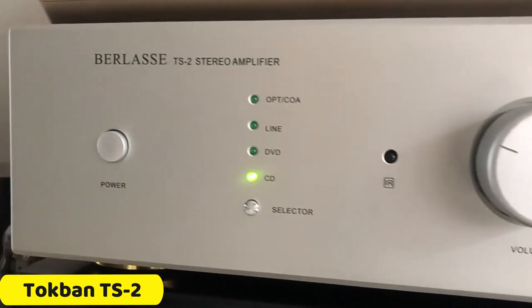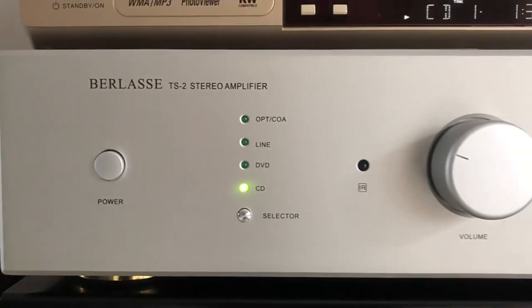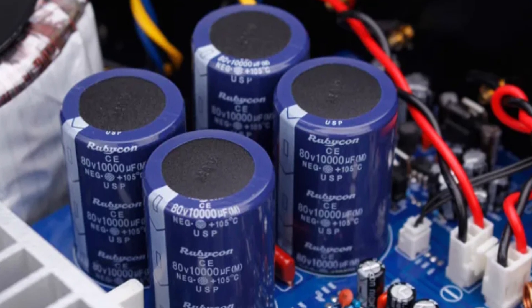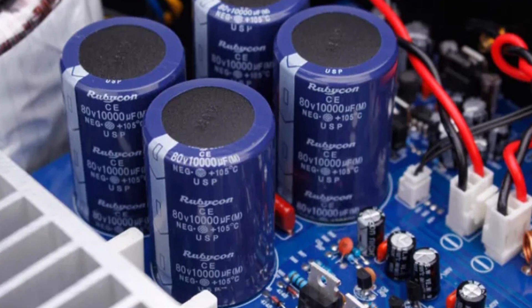Number 5: Tokpin TS2 Power Amplifier. The Tokpin TS2 Power Amplifier is a powerful and versatile audio amplifier that delivers over 200W per channel, providing crystal clear, room-filling sound for music, movies, and gaming. Made in mainland China, this amplifier is known for its commitment to quality and innovation.